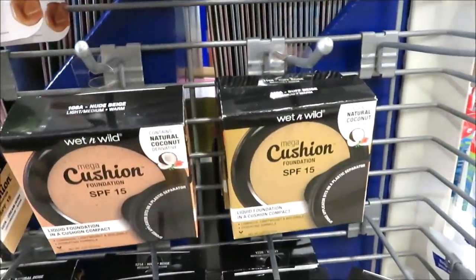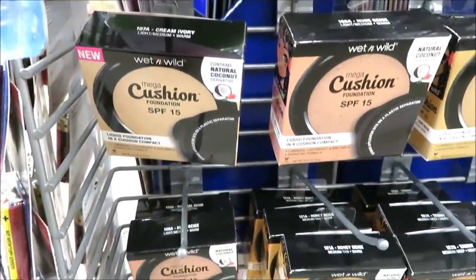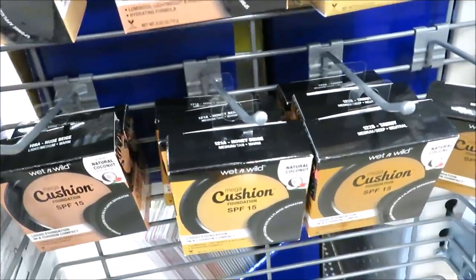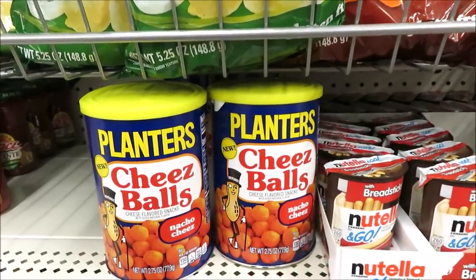Over here on the end cap they have Wet n Wild Mega Cushion Foundation — it's a liquid foundation with 15 SPF and quite a few colors to choose from. Over on the snack aisle I just spotted a name brand: Planters Cheese Balls in a 2.75-ounce container.